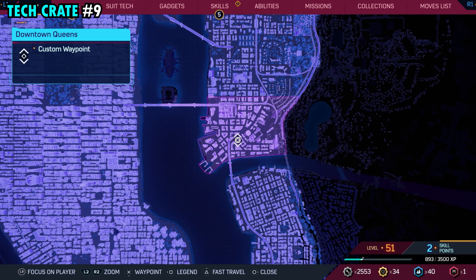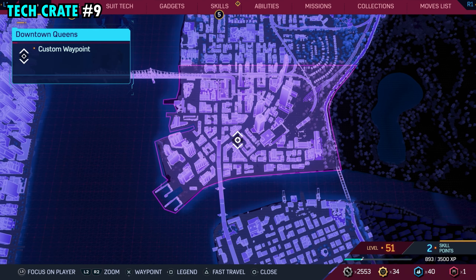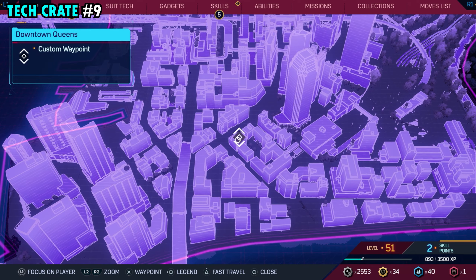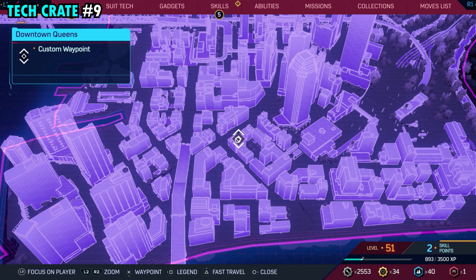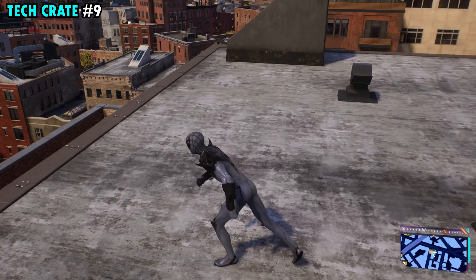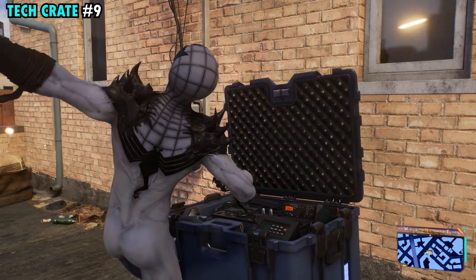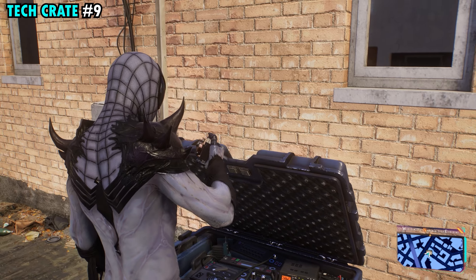Number nine is pretty close to the middle of downtown Queens. This one's going to be on top of this little group of buildings here. If you come exactly to where we have this marker on the very top, there's going to be a little spot where you can drop down right over here — a little balcony type thing — and in front of the windows, you'll be able to get tech crate number nine.